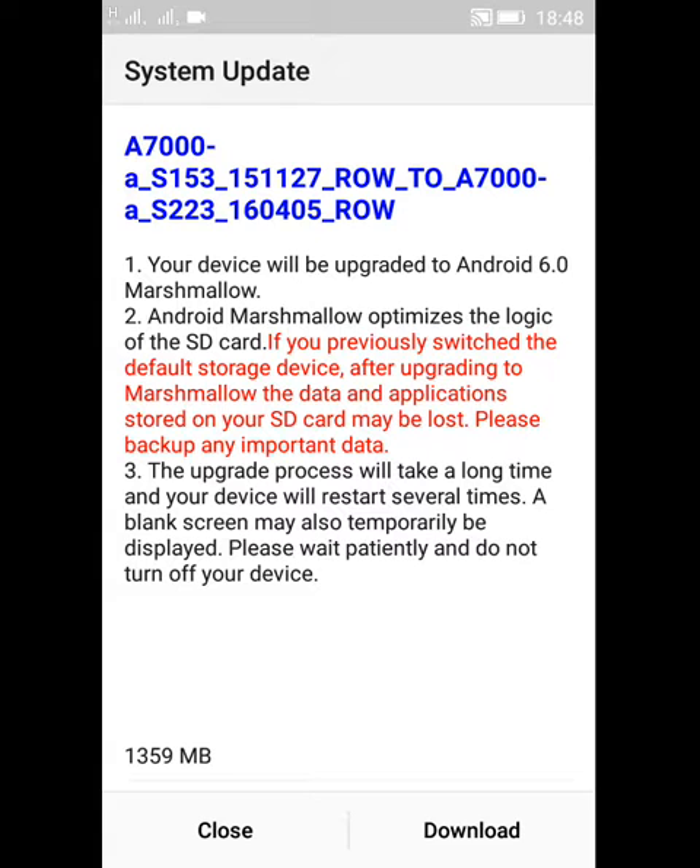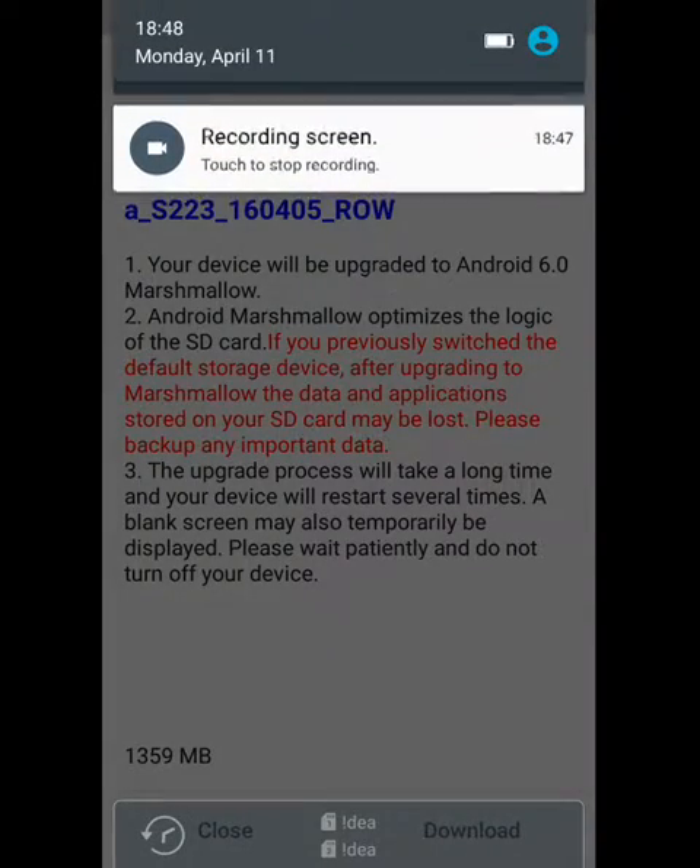So this was a small video to show you that the update has come to Lenovo A7000, and I will try to make one more video on how to update and a review of the A7000 after the update. Thank you. Please subscribe to my channel, guys.